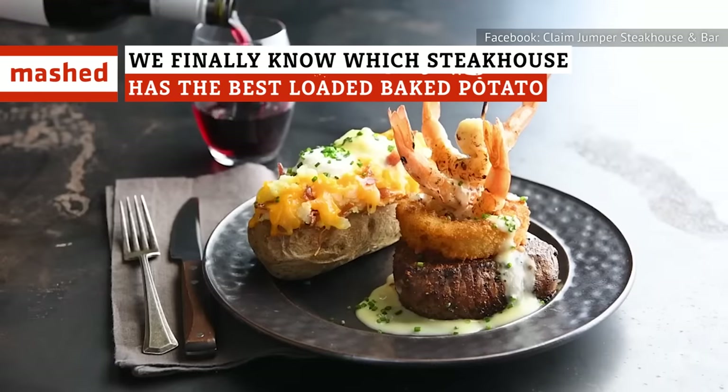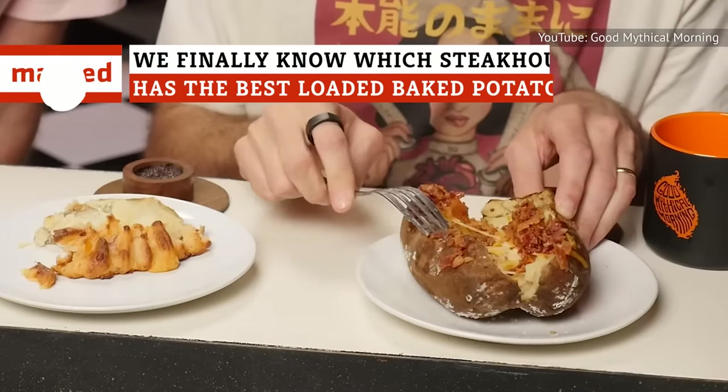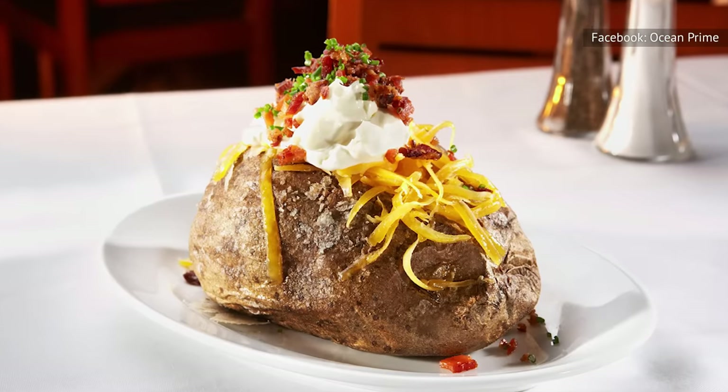At a steakhouse, prepare to spend big bucks on big meals. That's why it's important to know which loaded baked potato is worth your money and stomach space before you order. These are our rankings from worst to best.